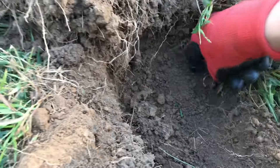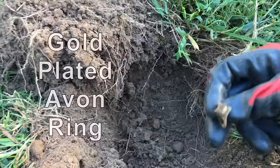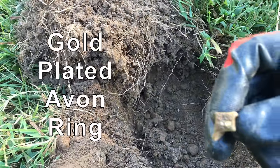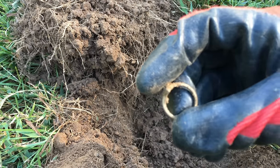What is that? What does that look like? It looks like a junk ring to me. But it's a ring, because I'm on a ring roll.